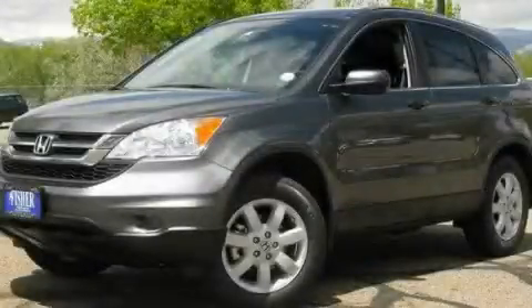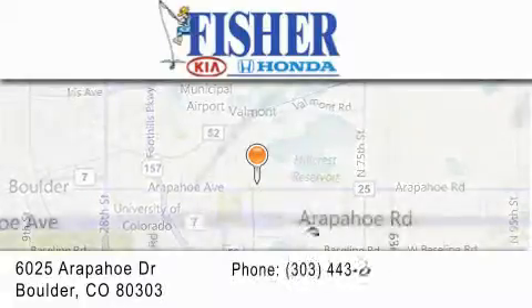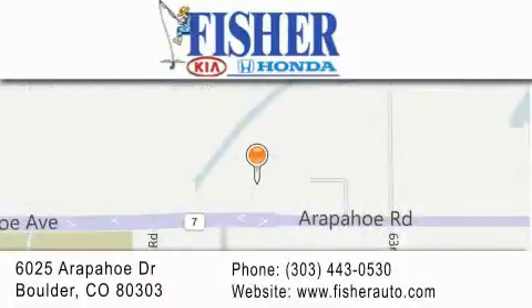Call now to find out how you can own this breathtaking vehicle. Fisher Auto is located at 6025 Arapahoe Drive in Boulder. Our goal is to exceed all of your expectations to ensure that you'll return for future visits.